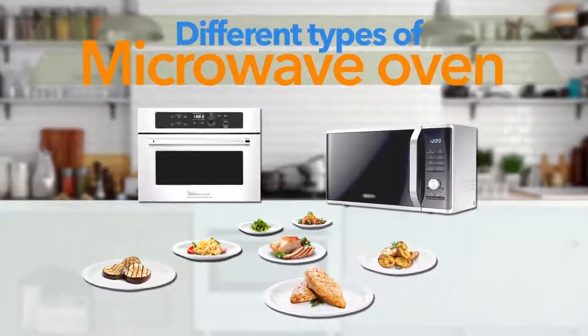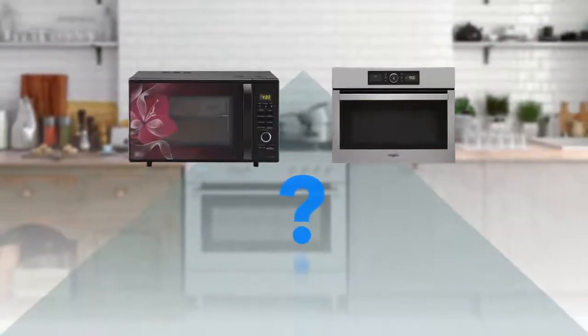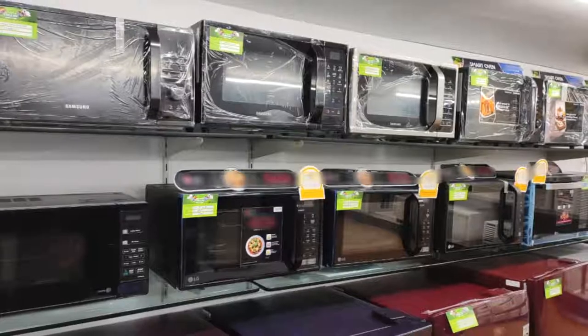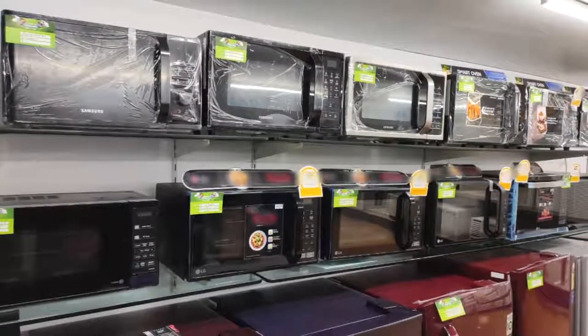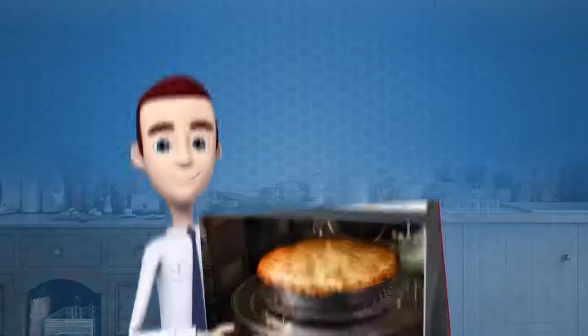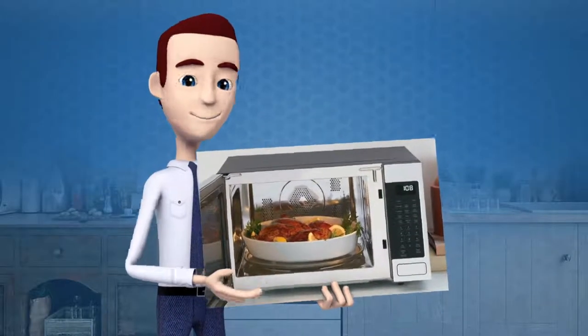Different types of microwave ovens you can buy. We're sure that you know about the two different types of microwave ovens available on the market. But do you know that even built-in wall and countertop microwave ovens are further divided into three different categories? And do you know that you cannot cook all types of foods in these different ovens?